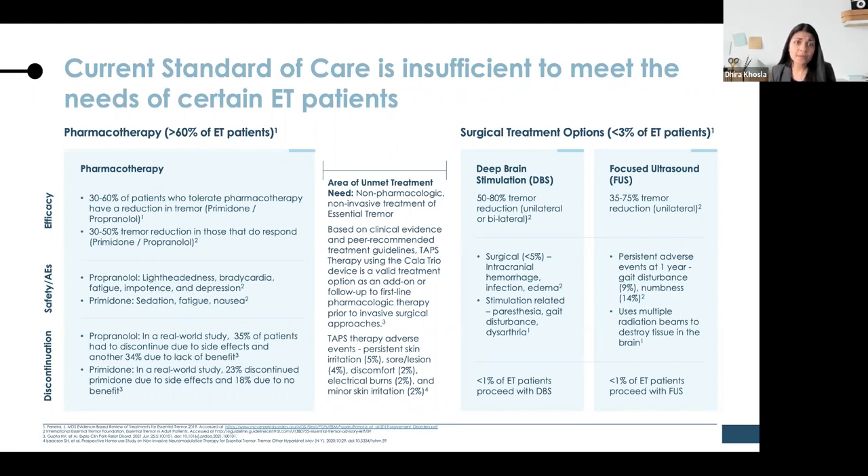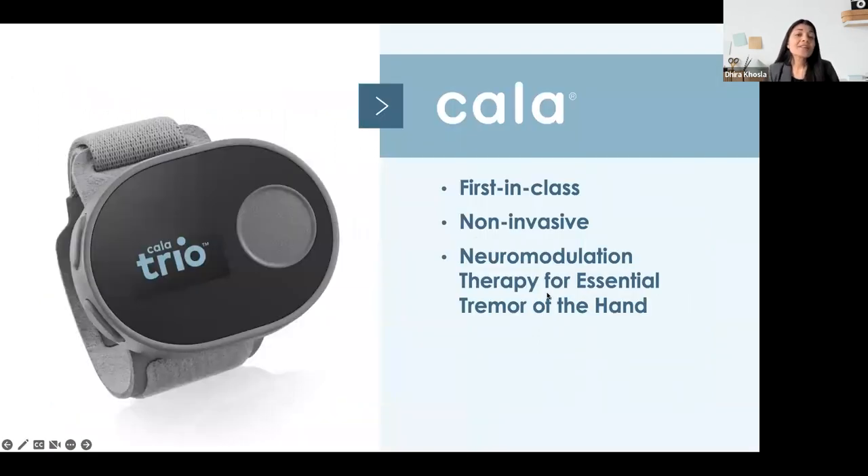Cala TAPS therapy is able to fill this gap. It's non-invasive and non-pharmacological. The International Essential Tremor Foundation includes TAPS therapy as an add-on or follow-up to first-line therapy in their treatment recommendations. As opposed to pharmacotherapy and invasive procedures, the adverse event rate in the clinical studies with TAPS was low, and the adverse events were really localized and mild. Cala Health is a medical device startup company spun out of Stanford University's Biodesign program, and the company has developed this first-in-class non-invasive neuromodulation therapy for essential tremor.